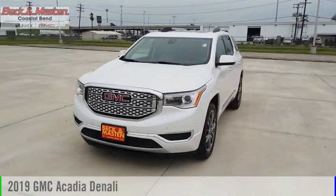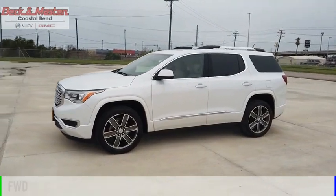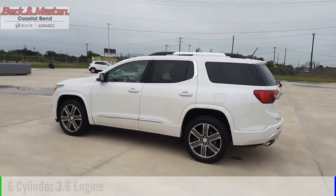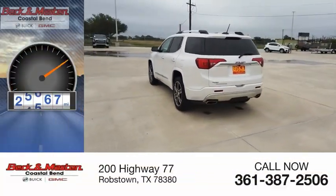We are pleased to show you the 2019 Acadia. This vehicle is powered by a front-wheel drive, six-cylinder, 3.6-liter engine, and comes with an automatic transmission. This vehicle has less than 30,000 miles.